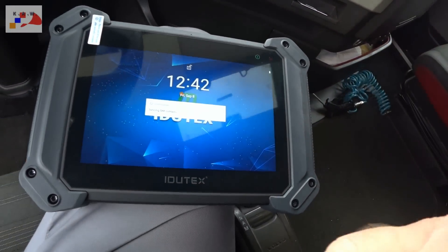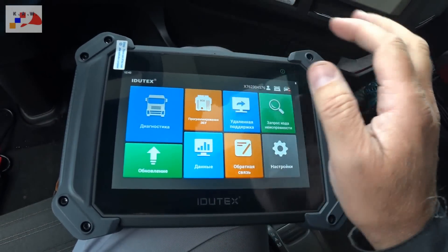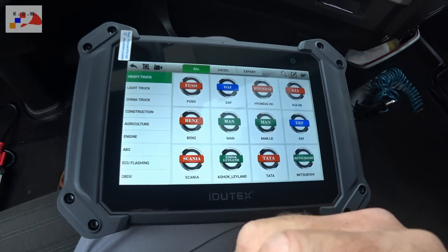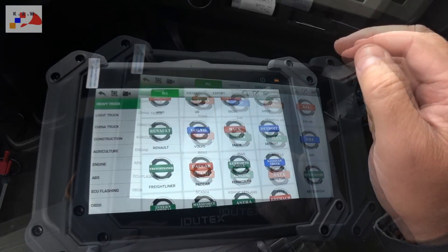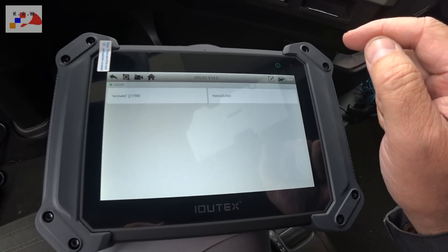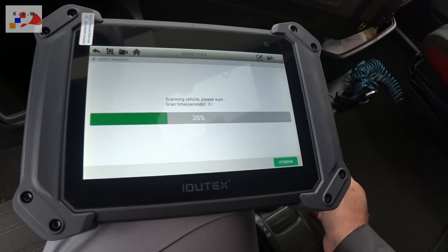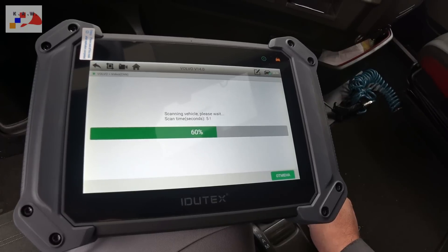Меня интересует блок управления двигателем. Смотрим, прочитает он Volvo или нет. Volvo Can. Дальше Tor100, дальше — смотрим.